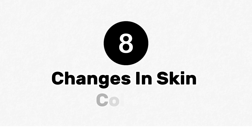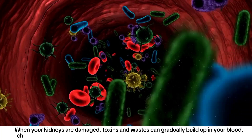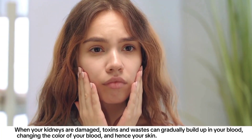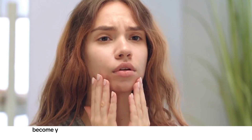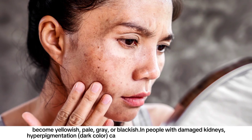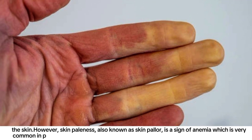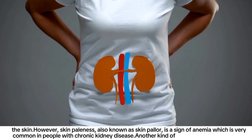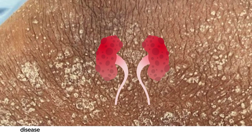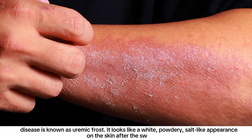Number eight: changes in skin color. When your kidneys are damaged, toxins and wastes can gradually build up in your blood, changing its color and hence your skin color. Your skin may become yellowish, pale, gray, or blackish. In people with damaged kidneys, hyperpigmentation can happen due to the buildup of melanin under the skin. Skin pallor is a sign of anemia, which is very common in people with chronic kidney disease. Another kind of skin discoloration is known as uremic frost — it looks like a white, powdery, salt-like appearance on the skin after sweat dries.